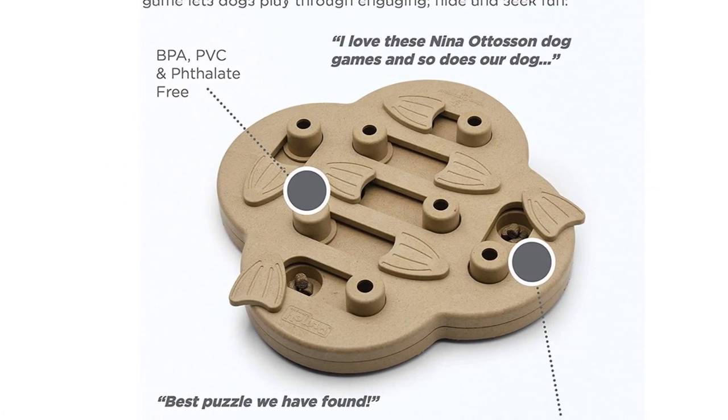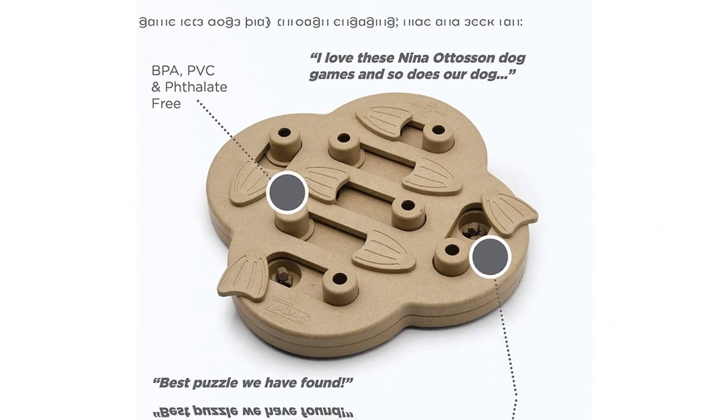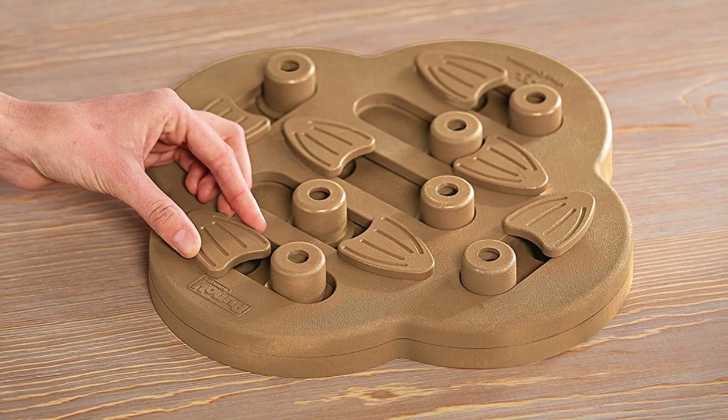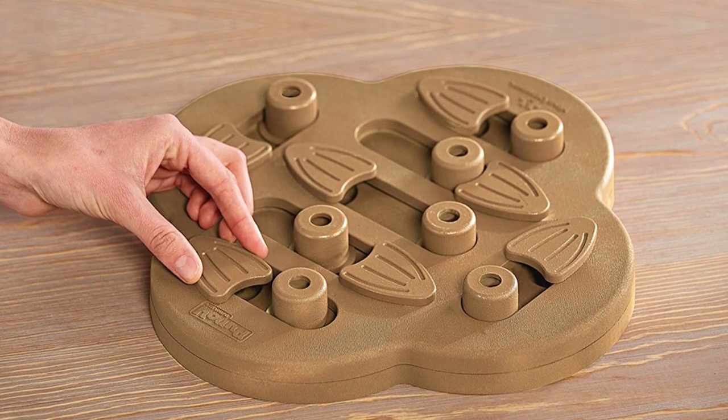This is one of the best interactive dog toys because of the complexity of the puzzle, but it also comes in two additional difficulty levels. So if your dog is just too brainy, you can push their puzzle-solving skills further by purchasing the more advanced version.